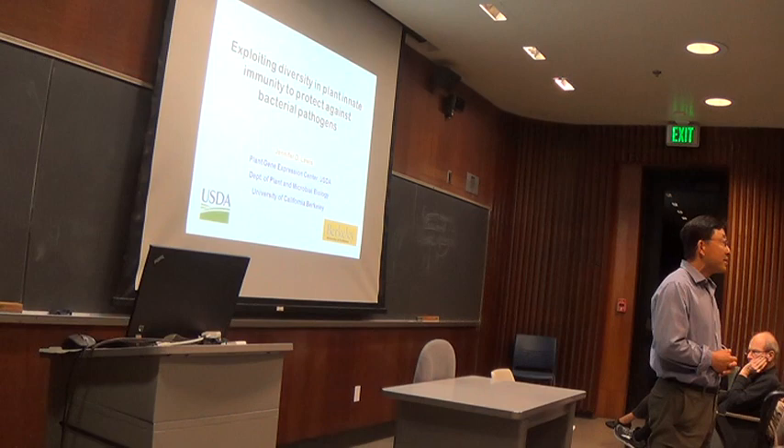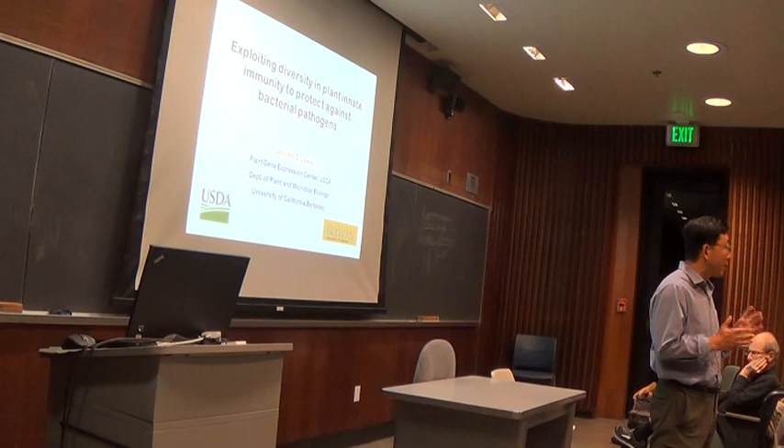Today she's going to tell us about her progress over the past few years, continuing on the molecular mechanisms of ETI plant-pathogen interactions.